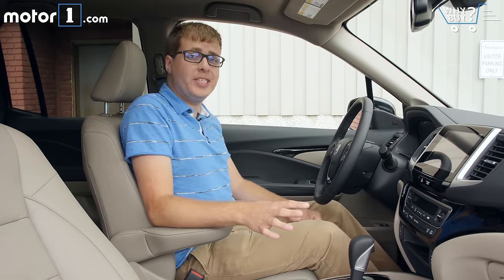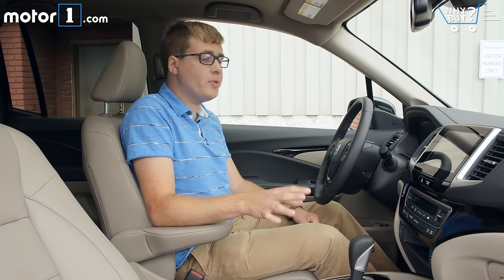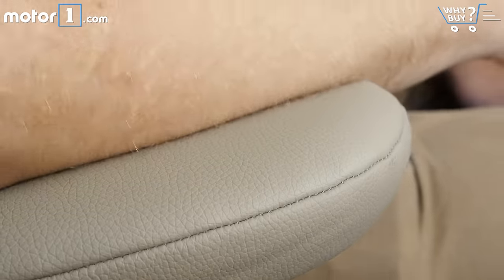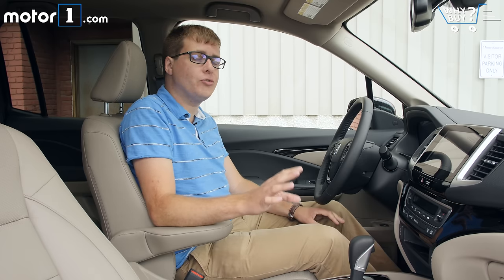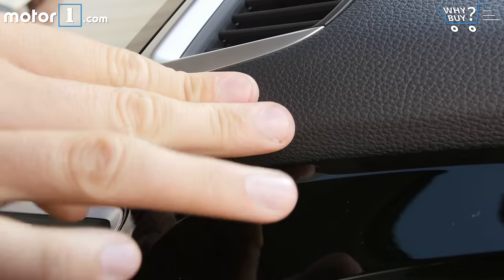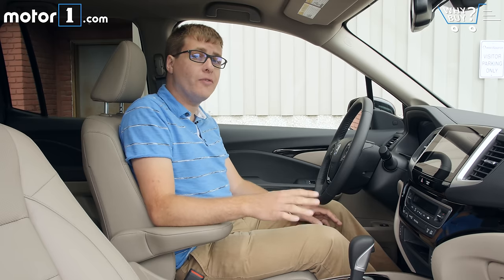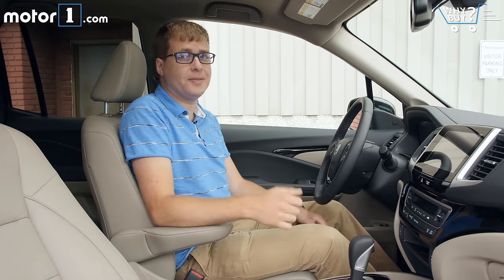This is the best-trimmed interior in the small truck class, with great materials, a really sensible control layout, and really comfortable, squishy armrests. If you're paying top dollar for the highest trim levels you might wish some materials were a little nicer, but overall for a vehicle that's supposed to be tough and durable, the Ridgeline's interior is great.